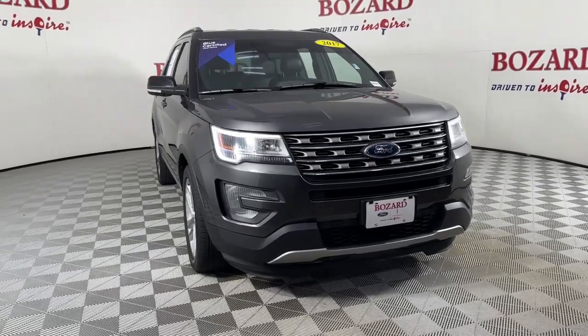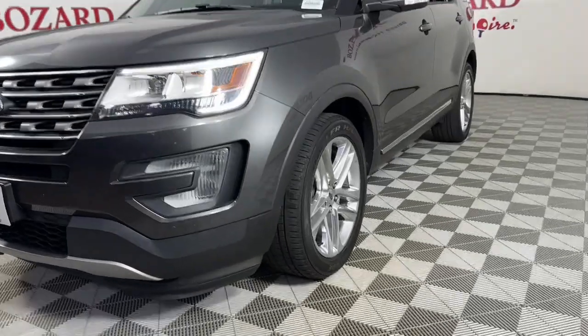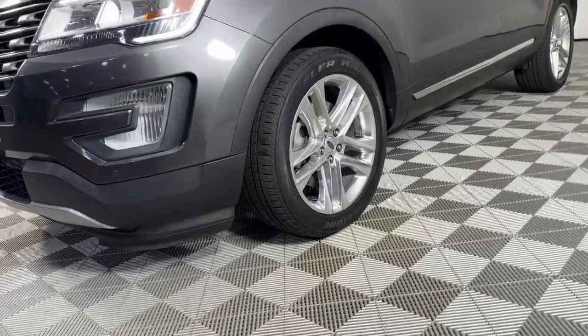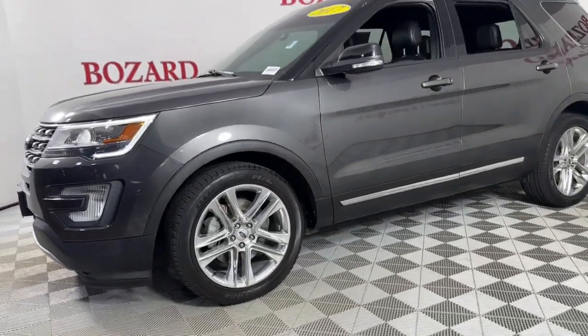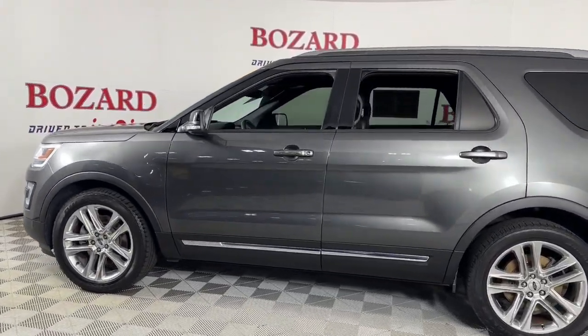Your next car could be the 2017 Ford Explorer. This vehicle is an outstanding buy with fewer than 100,000 miles on the odometer. Here's an Explorer that brings an uncompromising spirit to all your adventures.